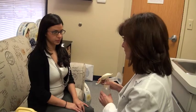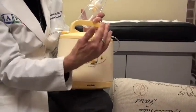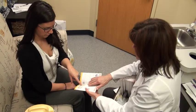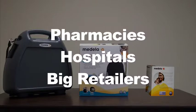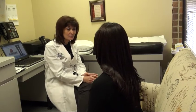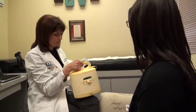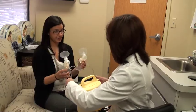Now that you know what's available, where can you get one? Price is certainly a factor, but renting a hospital grade breast pump without receiving proper instruction can be extremely frustrating and time-consuming. Pharmacies, hospitals, and big box retailers all rent or sell pumps. We strongly recommend a hospital grade pump rented from a lactation consultant who will teach you the do's and don'ts and demonstrate how to use the pump properly.